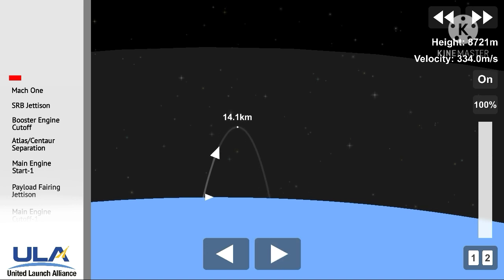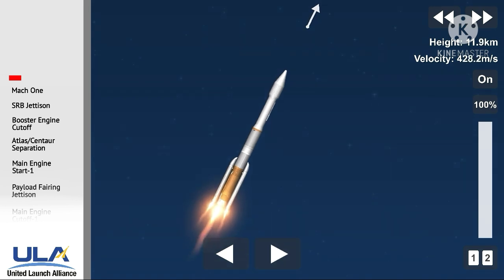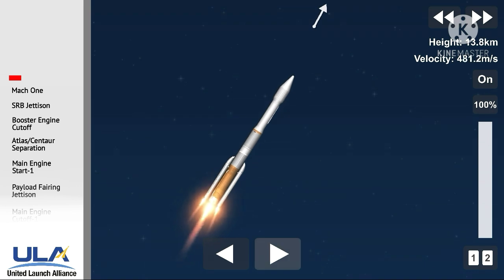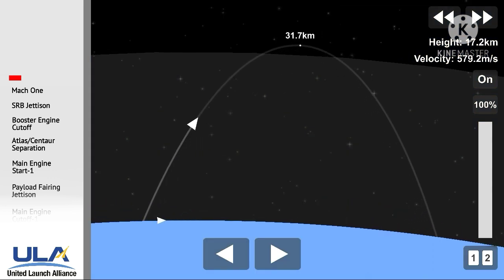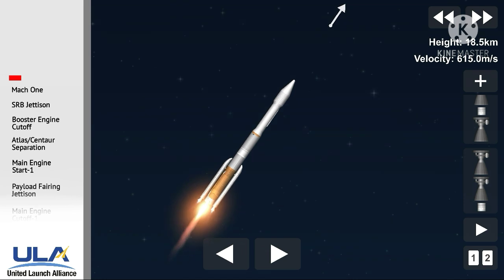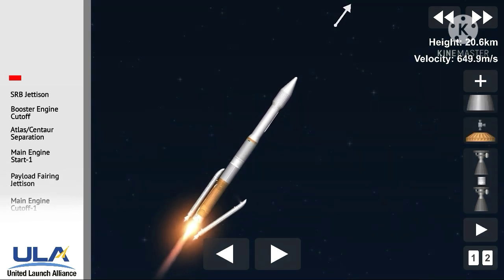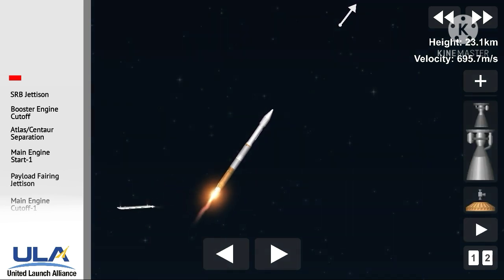2 minutes, 1 second into the flight. 2 minutes, 10 seconds into the flight, standing by for SRB burnout shortly. Body rates continue to look good. Pressure on the SRBs now tailing off. We have burnout on both SRBs; vehicle will hold onto the SRBs for an additional 39 seconds before jettison. Good indication of separation of both SRBs, now just under two minutes remaining in the booster phase of flight.